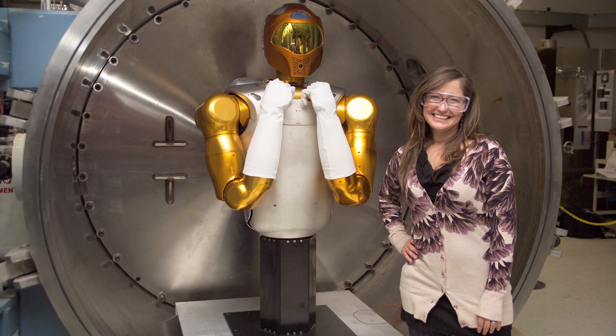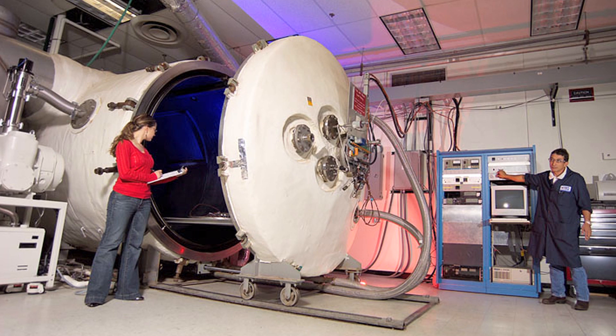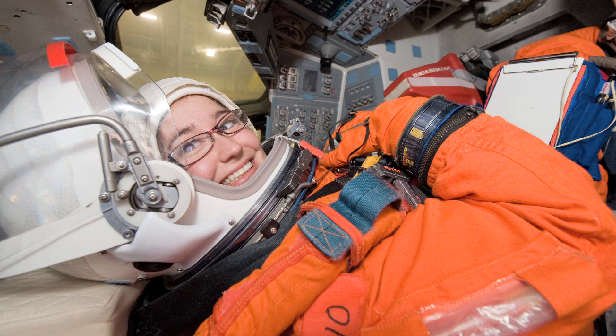I'm the standard test manager for the White Sands Test Facility. And what does that mean? That sounds really vague, right? I do a lot of the testing that the program currently requires for the different materials and components before they go to the shuttle or the space station. Basically anything that needs to go up on the station needs to get tested at some point for different things.